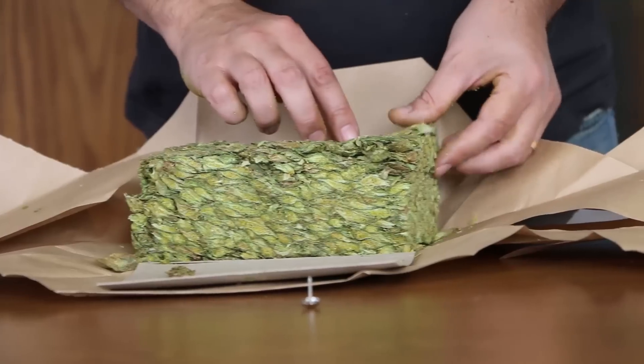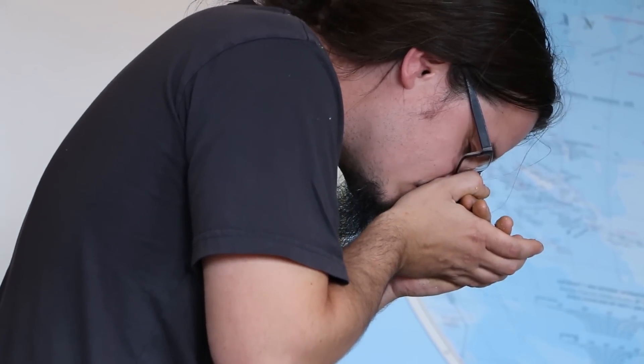We also went and did some selection at Yakima Chief, who was recently merged with Hop Union. They do a lot of processing for a lot of different farmers. When we were out there, we selected even more Simcoe hops, because we're going to use a lot of them.